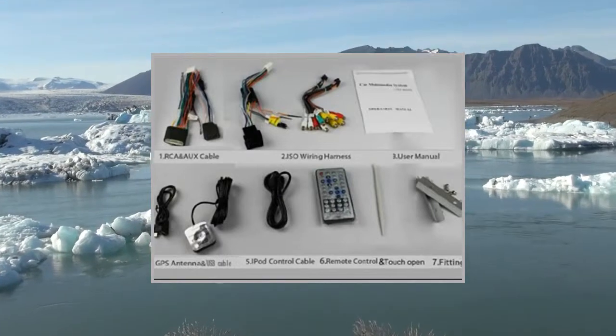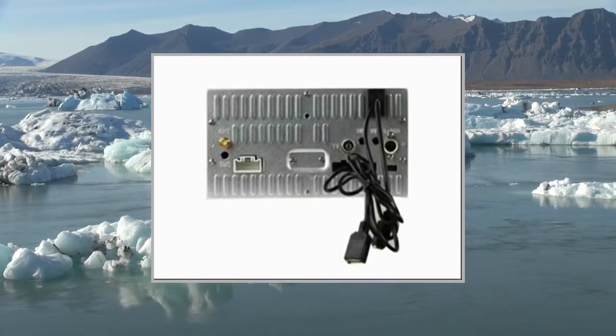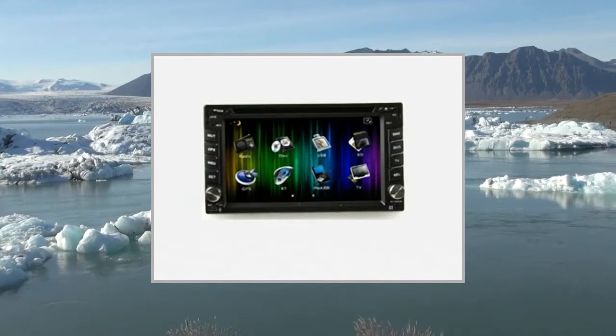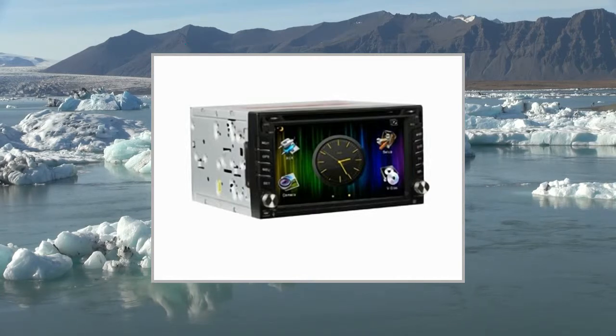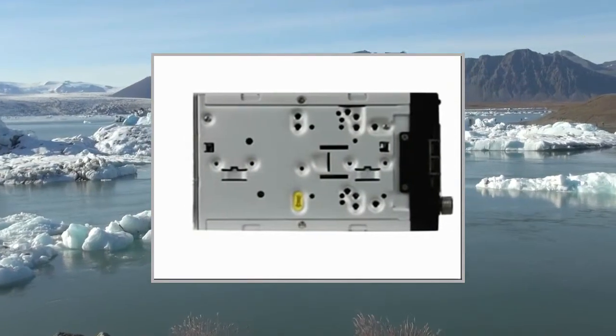GPS specifications: Operating System: Windows CE 6.0. GPS Resolution Output: 800x480. SD Card supported, TF Card max memory supported: 16GB. Map software supported: IGO, Navitel, ROUTE66, SYGIC, Garmin. GPS COM PORT 2, Baud Rate 9600.